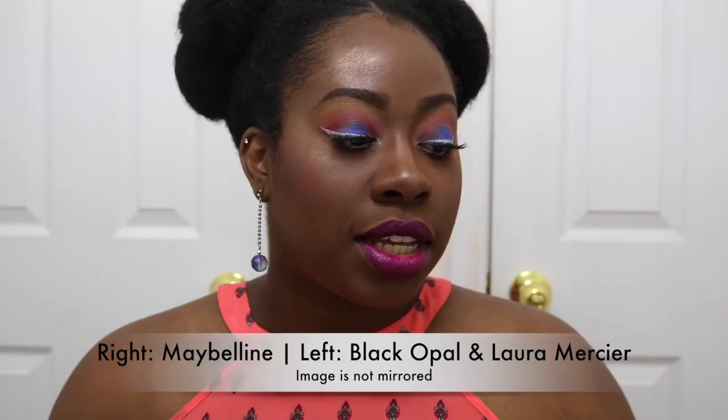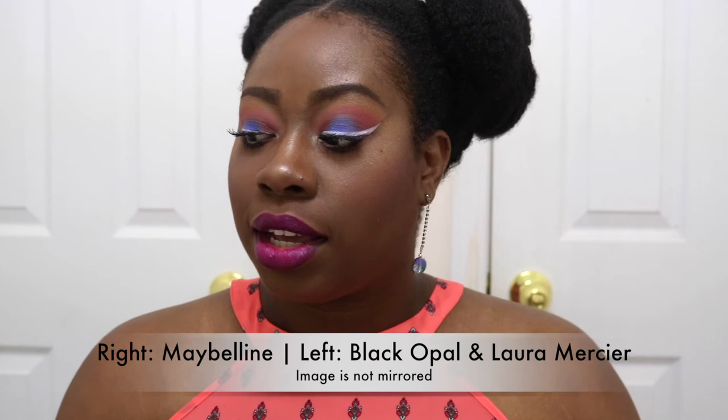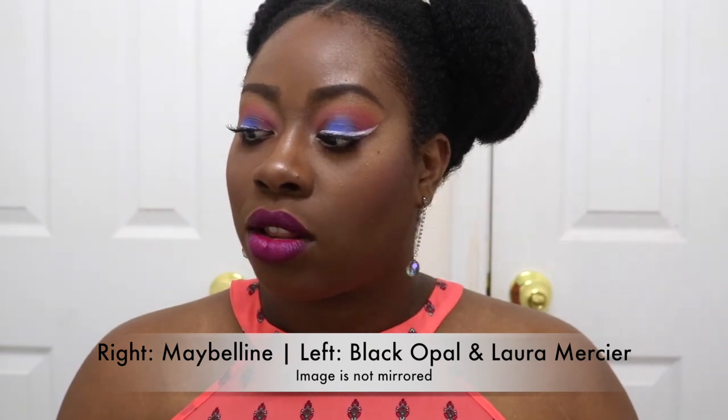Hey everyone, I just finished the rest of my face and I'm back. This is how it looks when I'm finished. Can you guys tell the difference between which powders I used? After completing my face, I sprayed it with a setting spray — the matte one from NYX. On the right side I used all Maybelline products, and on my left side I used the Black Opal and Laura Mercier powders. Let's jump into some product details.